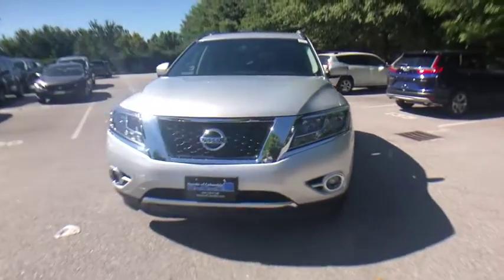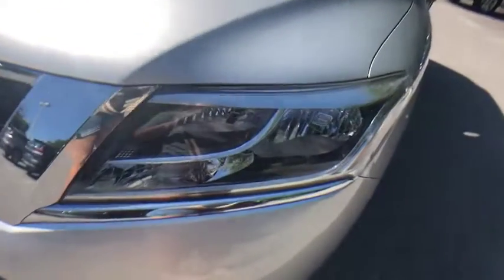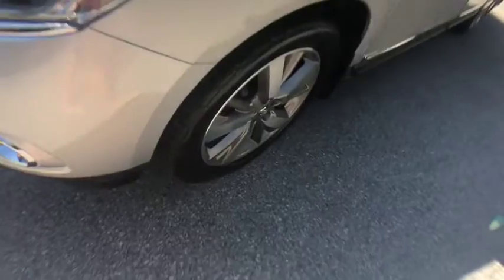Navigation system, power liftgate, traction control, power passenger seat, dual airbags, leather-wrapped steering wheel, power steering, four-wheel disc brakes.